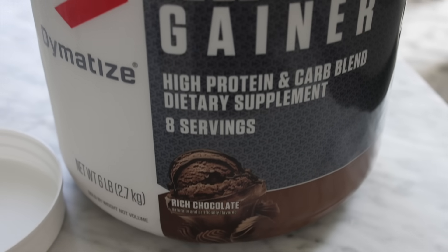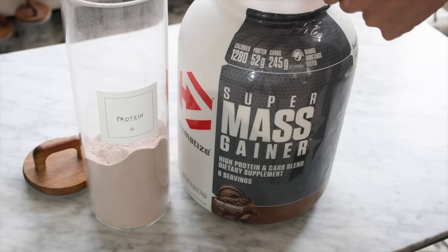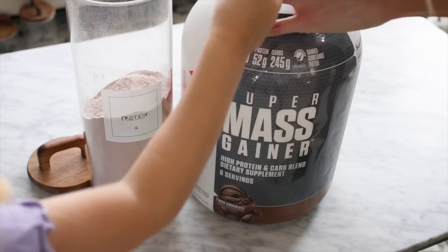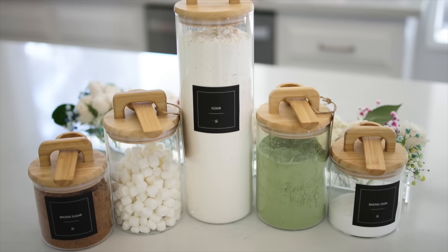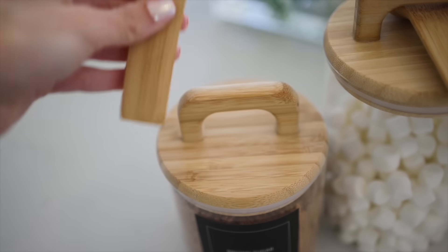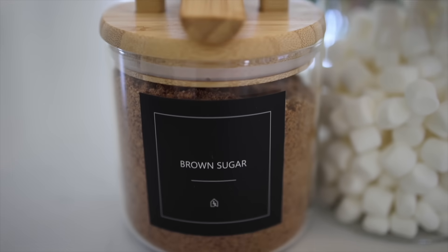I make protein smoothies every single morning and I have this big hulking bottle of protein powder that I have to put away and get out every morning — it just takes up a lot of storage space in my pantry. My brother gave me this idea: use glass jars and put your protein powder in them so I can keep it out, it looks pretty and chic, and it's easier to scoop for my smoothies. My brand Beltaire is a sustainable home brand, and we just came out with this gorgeous set of glass jars. We designed the top handle so that the scoops fit right there — there's a place for them to live.